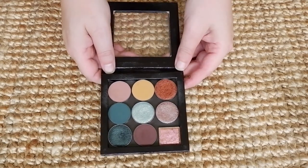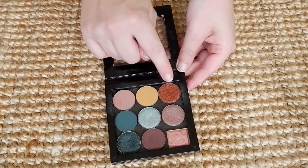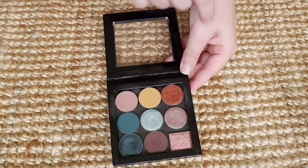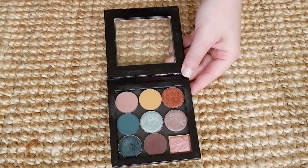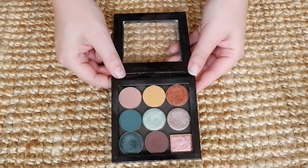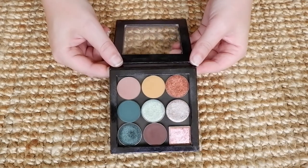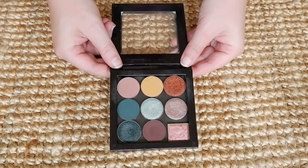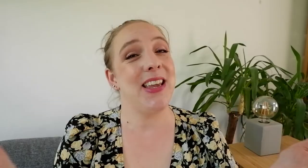I'm excited — we're going to be playing around with these nine pans. You can use just the three warm shades together, and then use the teal as an accent or for a fun inner corner or halo eye. I think I've got quite a few options here to play around with. Let me know in a comment down below what palette you would build! Thank you so very much for joining me today. Please give the video a thumbs up if you liked it and subscribe to my channel if you'd like to see more. I hope to see you in my next video. Bye-bye!